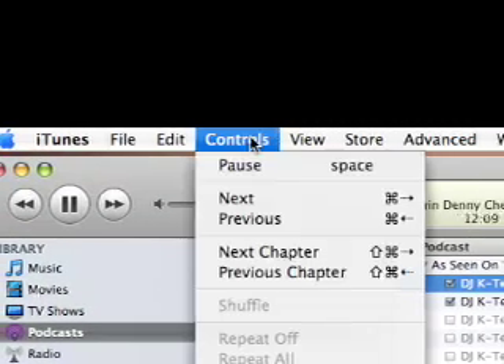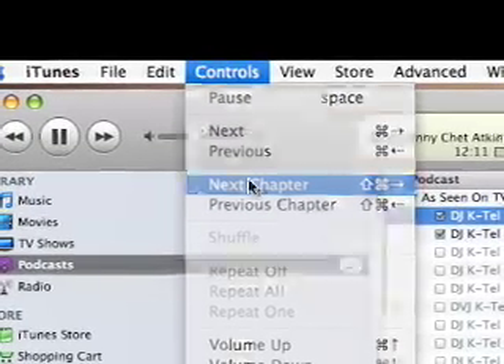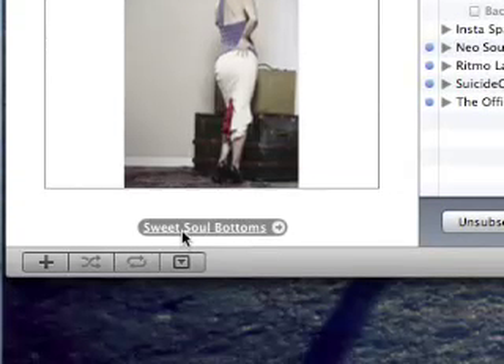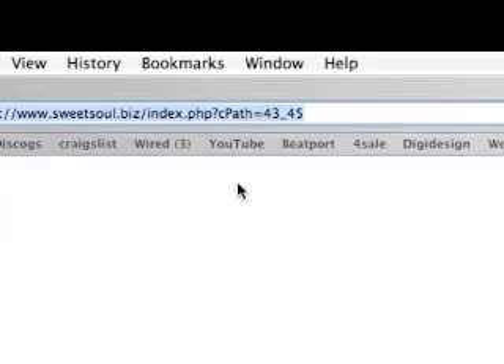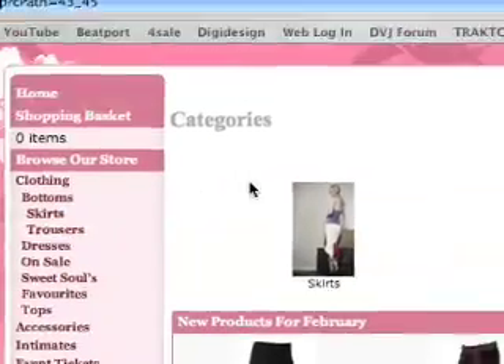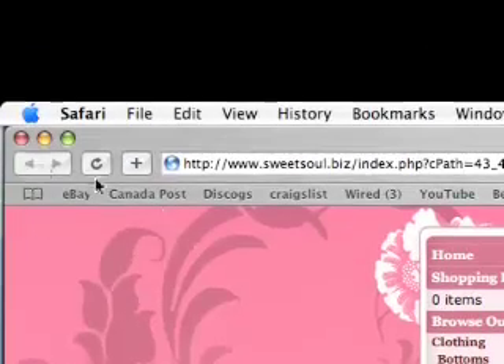Up under the controls, let's go to the next chapter. Now we'll notice that again we're into some Sweet Soul catalog content, so clicking on this link is going to take us to the bottom section of the online catalog.